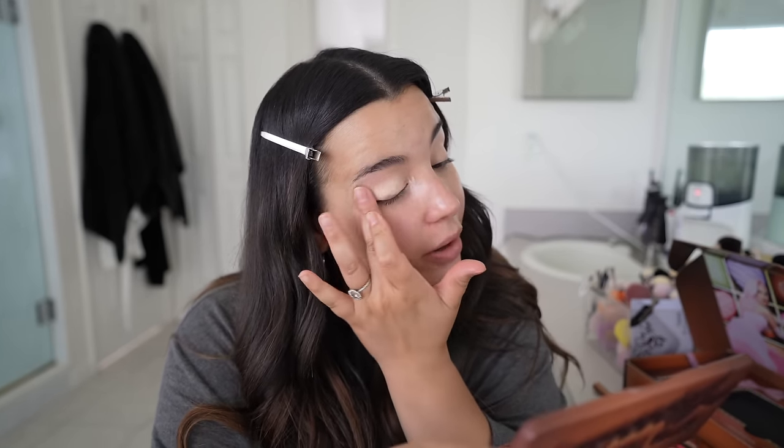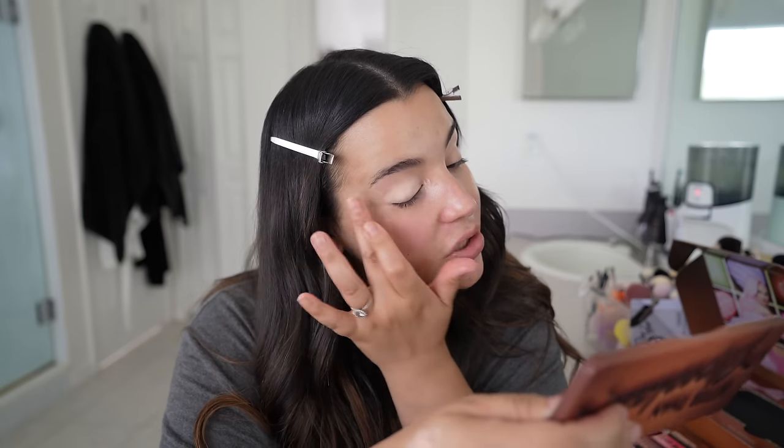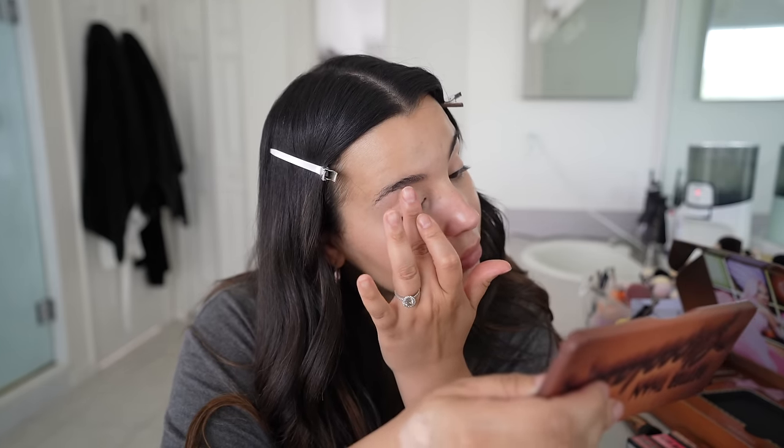I'm going in with this beauty elixir by Caudalie — it honestly feels like I just left the spa, so smoothing and cooling on the skin. It's a really nice refresher before makeup. Now I'm going in with eyeshadow primer, the Cules Base Too, tapping it in with my finger because the warmth really helps melt it into the skin and makes it look more seamless. I've really been into using my fingers for a lot of things lately.